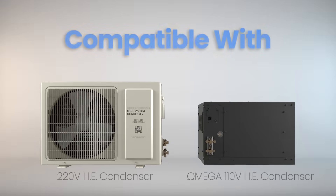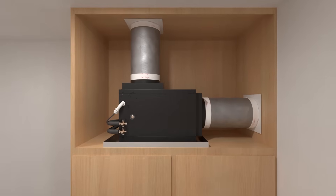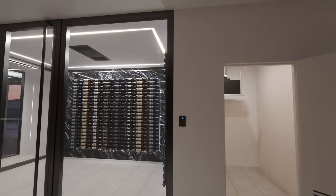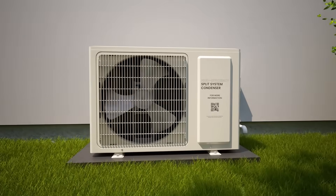The Platinum Split is also compatible with two condenser options to accommodate different power and installation requirements: the Omega 110V HE Pump-Down Condenser and the 220V HE Condenser. Whether you're installing the condenser indoors or outdoors, we have a solution to adapt to your unique cellar layout and installation requirements.